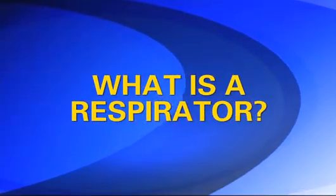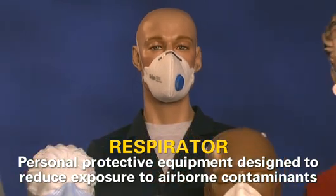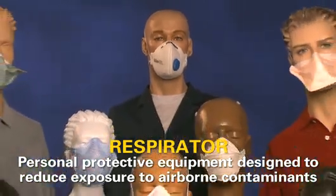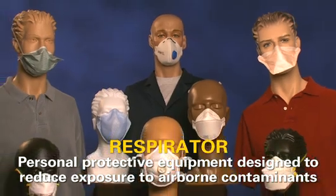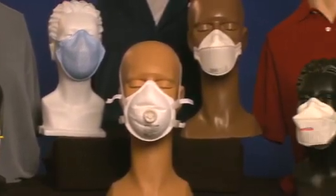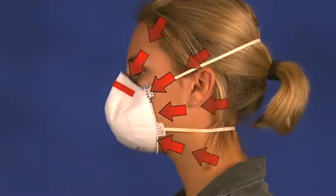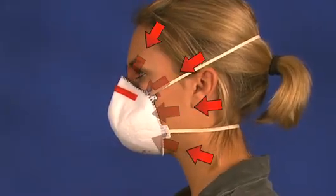What is a respirator? A respirator is a type of personal protective equipment designed to reduce your exposure to airborne contaminants. Respirators are available in different types and sizes, and the respirator you use must be individually selected to fit your face and to provide a tight seal. A proper seal between your face and the respirator forces inhaled air to be pulled through the respirator's filter material and not through gaps between your face and the respirator.